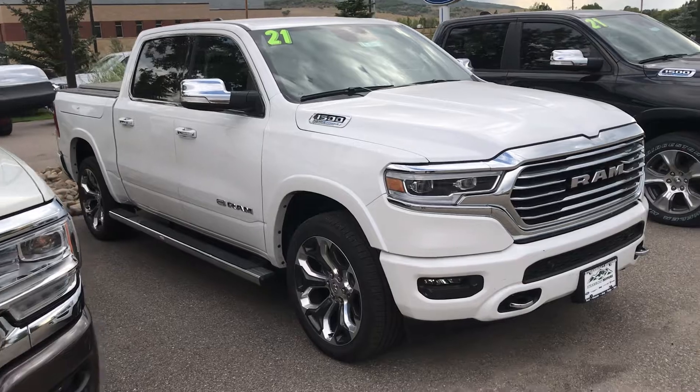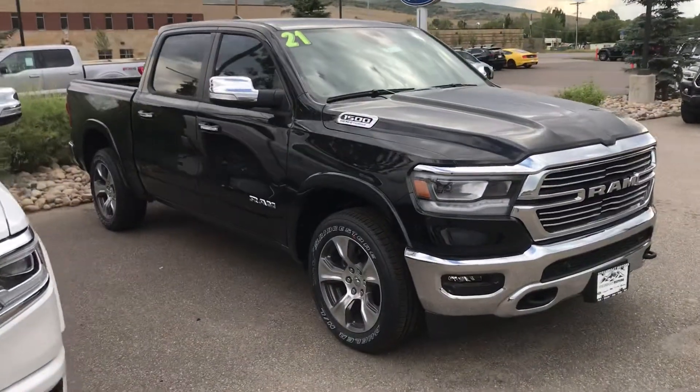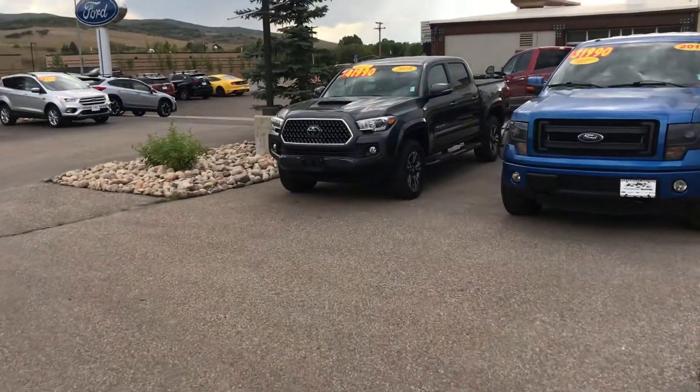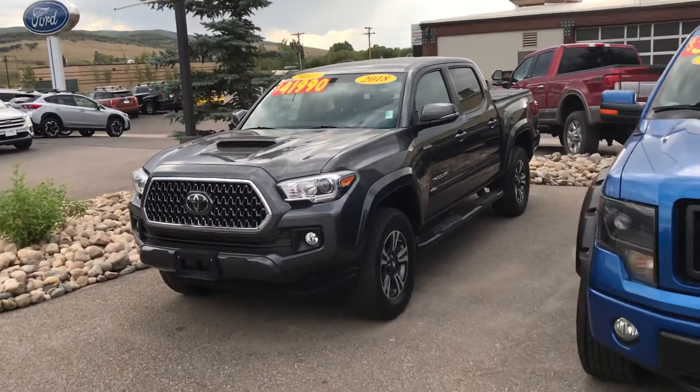Here's a 2021 Ram 1500 Longhorn with the Hemi e-Torque, Ram Boxes, tonneau cover, and so on. And here's a 2021 Ram 1500 Laramie with Hemi e-Torque, poised for immediate delivery.